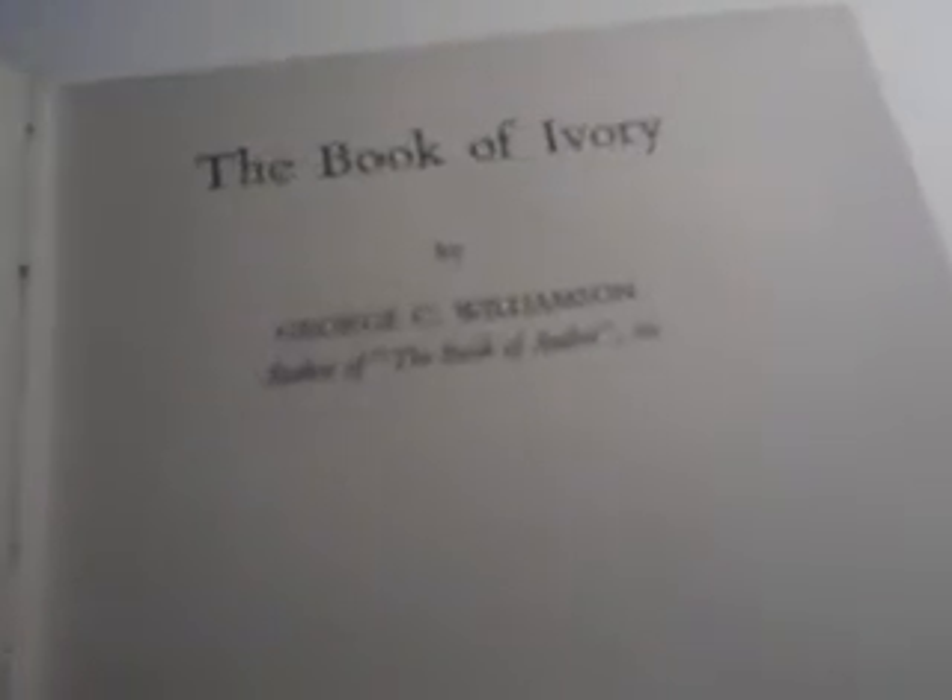Right, ladies and gentlemen, I know we're not allowed to sell ivory on eBay, but this is a book about ivory — I hope that's okay. It's ex-library. The book is, I think, 1938, a first edition, and it's simply called The Book of Ivory. It's got the usual stamps.